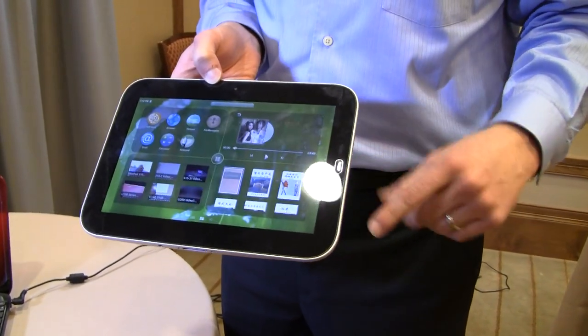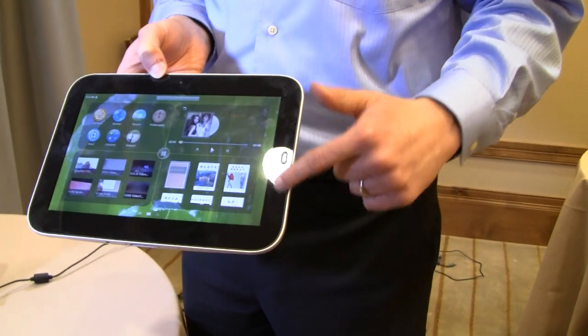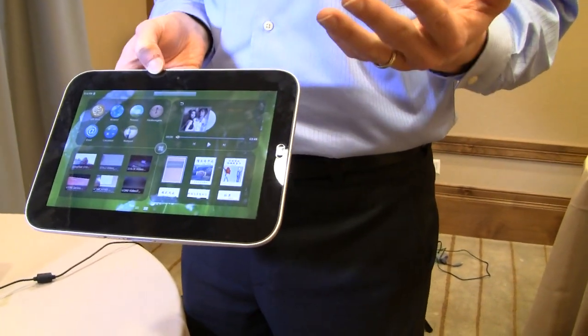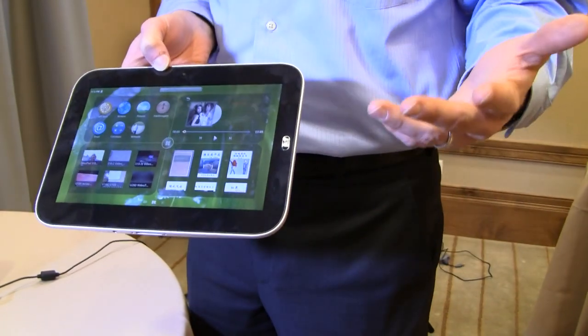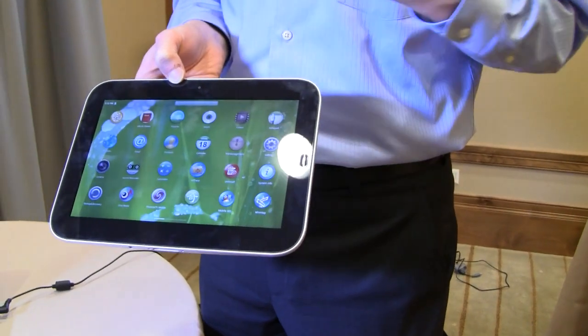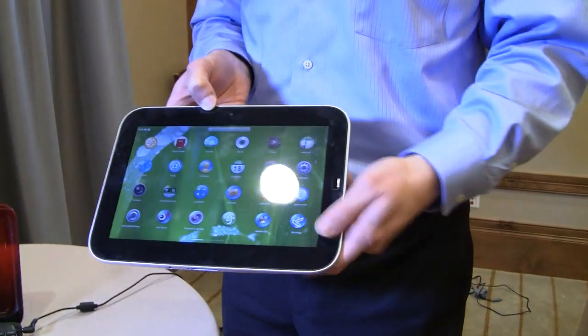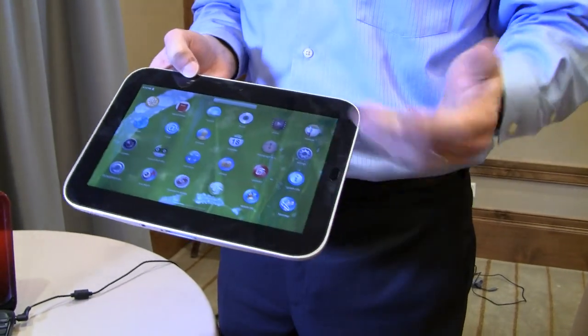There's a button here that gets you back to home, but it's also designed as an application button. If you swipe it this way, it brings up the application-specific controls for the Android app. This happens to be a back button, and you can swipe it from side to side. So in a single button you've got a whole lot of control, without cluttering the device or accidentally hitting buttons while gripping it.